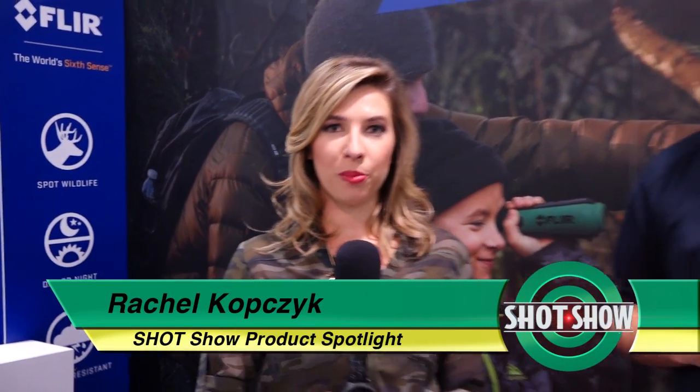FLIR is the world's sixth sense and it's also featured in the SHOT Show products spotlight. I'm Rachel Kopchick and I'm joined by Angelo Brewer, the sales manager for FLIR. Give us a little history of the company.